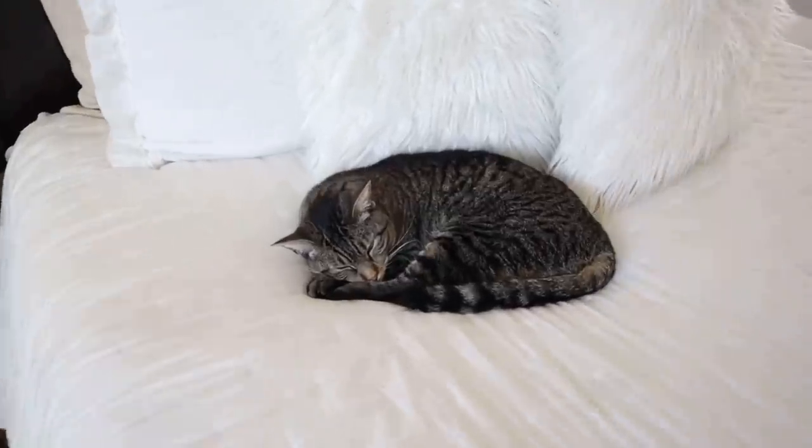That concludes my ASOS and H&M try-on haul! Please let me know which item was your favorite. My favorite is honestly the entire haul - it was a very successful one. Muffin is sleeping and doesn't care, as always. Thank you so much for watching, see you in the next video - bye!